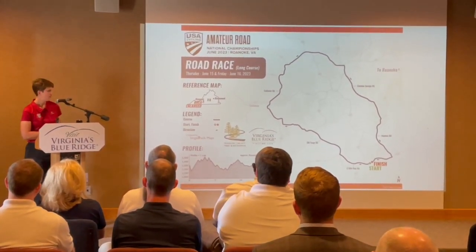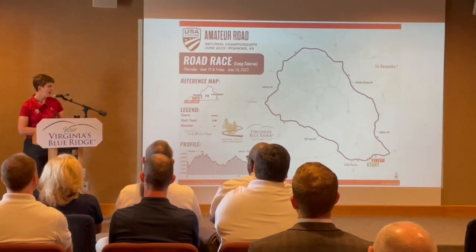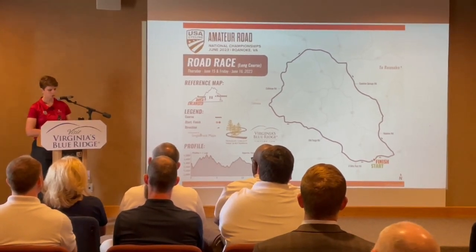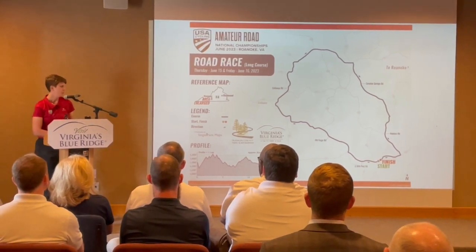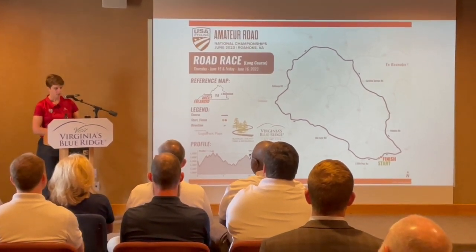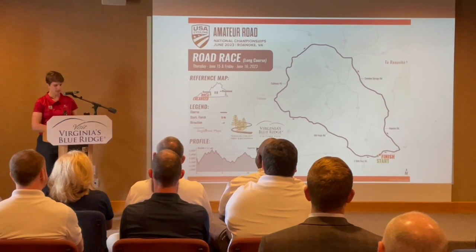We have a long course for our older athletes and a shorter modified course for our junior athletes. Both start from Wade Park, which highlights another of the recreation resources available in this community.